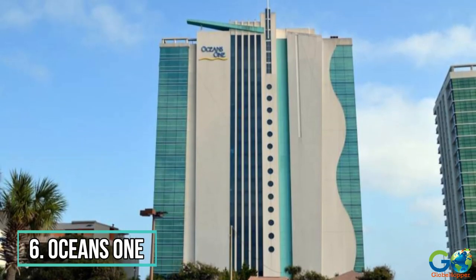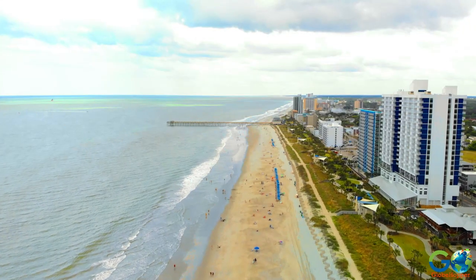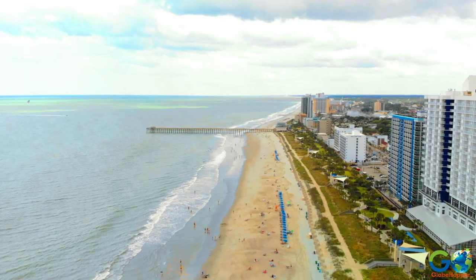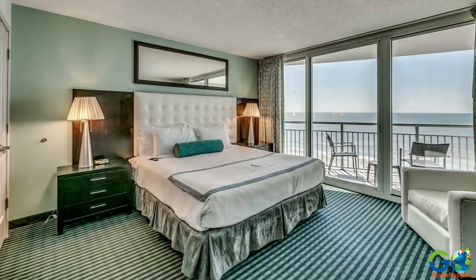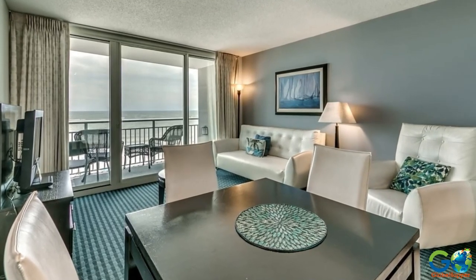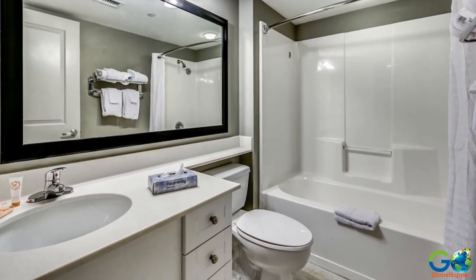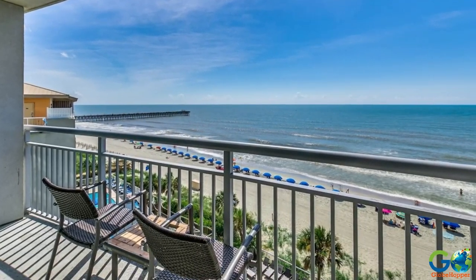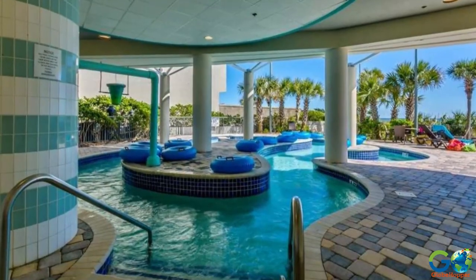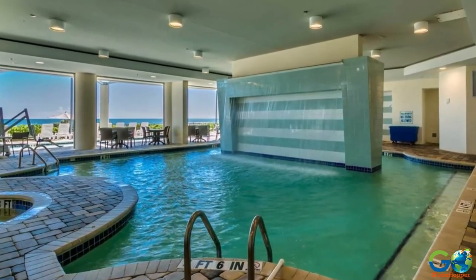Number 6. Ocean's One. With an interior and exterior design inspired by the ocean, Ocean's One Resort is located at the foot of the new boardwalk and is just a block away from the 2nd Avenue fishing pier. One-, two-, and three-bedroom suites are spacious and modern with floor-to-ceiling windows for spectacular views. Suites also feature multiple closets, jacuzzi jets in the bathtub, and an additional oceanfront balcony available in three-bedroom suites. The poolscape includes a splash zone for kids, a lazy river ride, indoor and outdoor whirlpools, and waterfalls that empty into the pools.